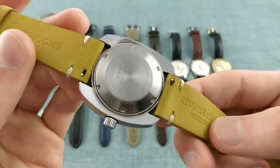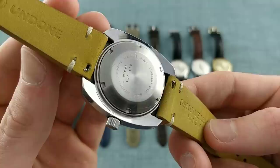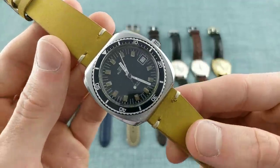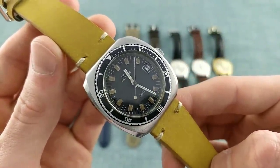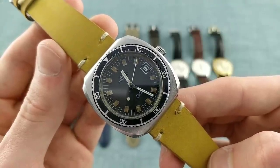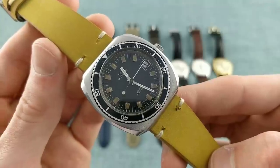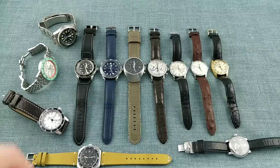Turning the watch over, there's no exhibition caseback — just a solid steel caseback denoting the water resistance and serial number. It's very simple in its build but always appeals to me as a glimpse into the past. It's a well-maintained example with a movement that appears to be running very well and has been serviced recently, so it should continue long into the future. A real pleasure to own.